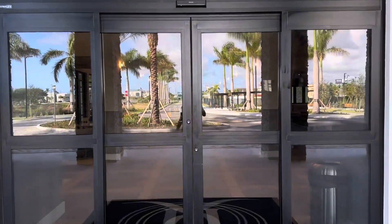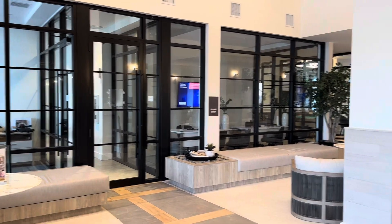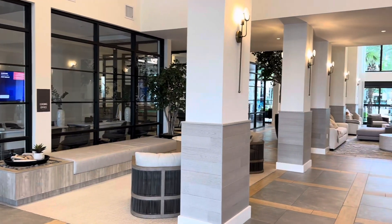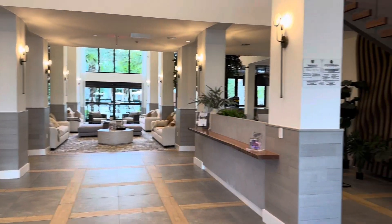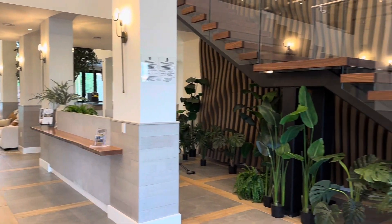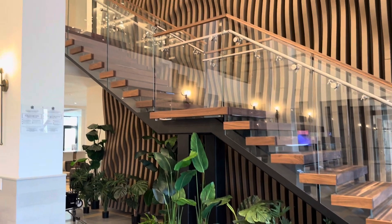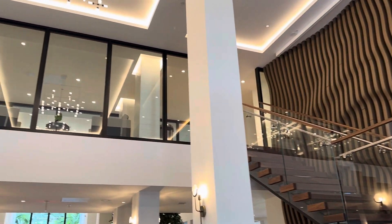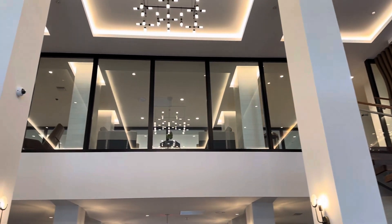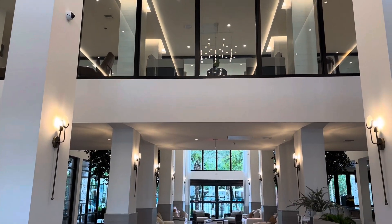I'm going to show you the amenities first and then we're going to check out the apartment itself. So this is the main entrance right here, that's the leasing office, this is a huge foyer area. There's a lot to look at here. We're actually going to go upstairs because you guys are probably being nosy trying to figure out what's going on up there.